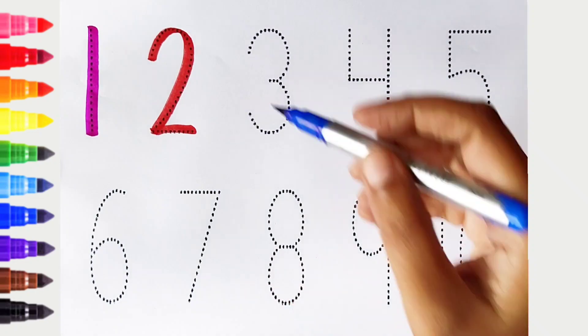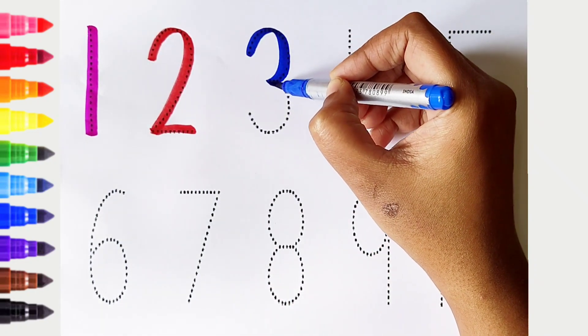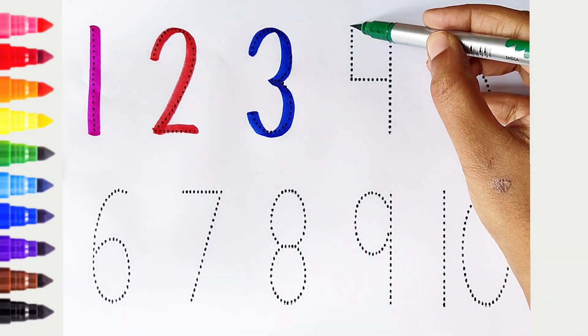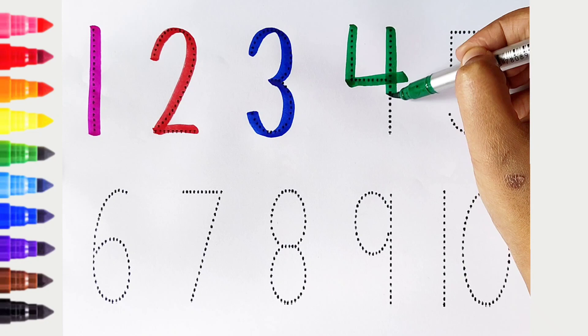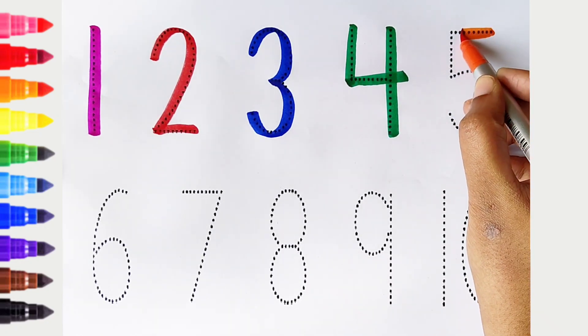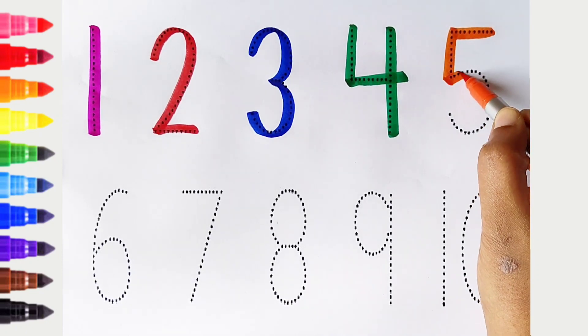3. Dark blue color. 4. Dark green color. 5. Orange color.